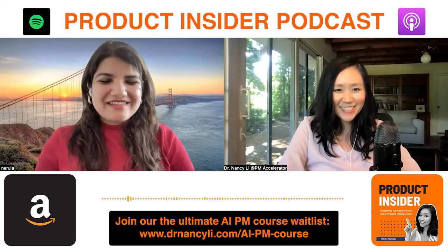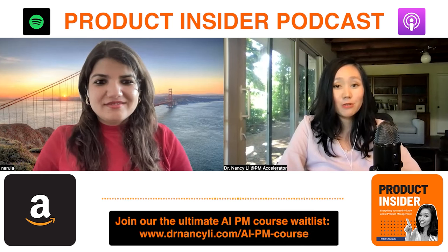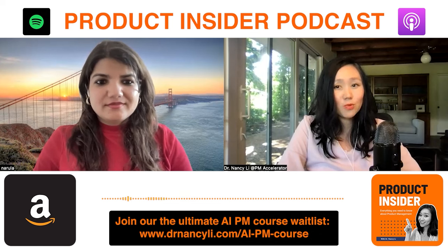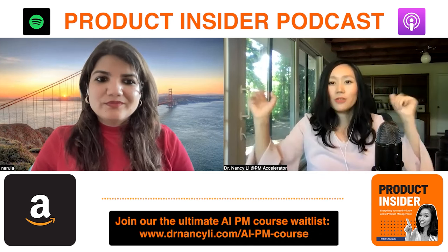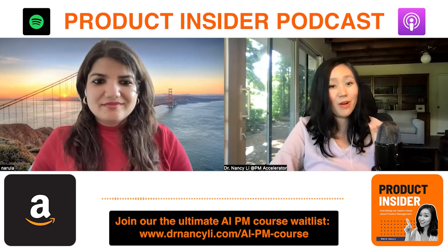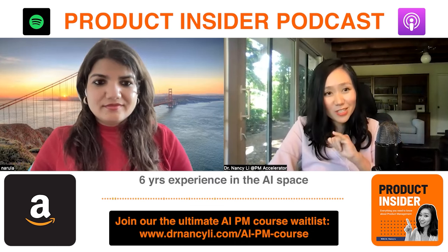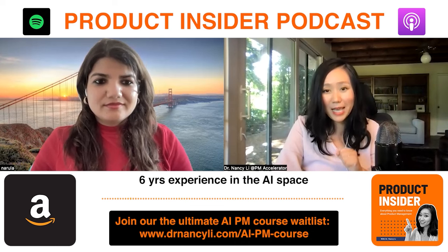Hi Hadika, welcome back to the show! Last time we talked about how you become a Gen AI PM and you shared so much great advice. In this video we're going to share a hands-on demo of how we put AI on the roadmap of Instagram. Hadika is the Senior Gen AI PM from Amazon with over six years of experience in the AI space — I'm so happy to have her give us this hands-on demo.